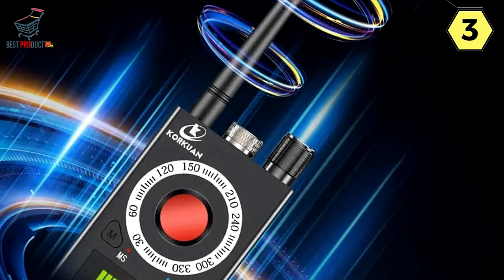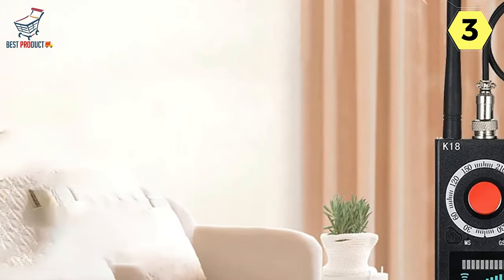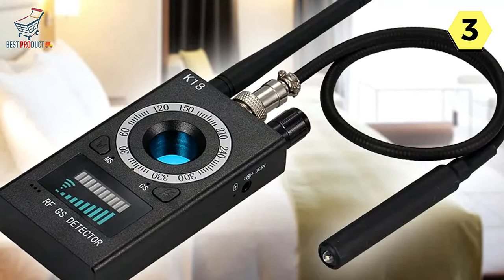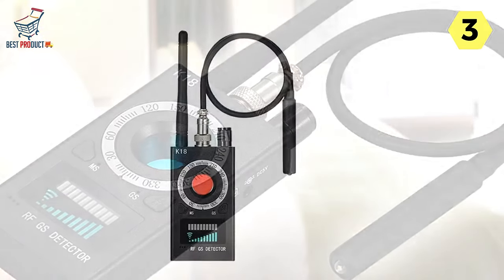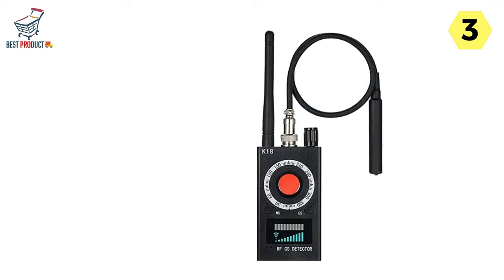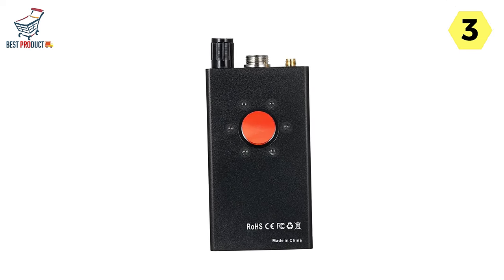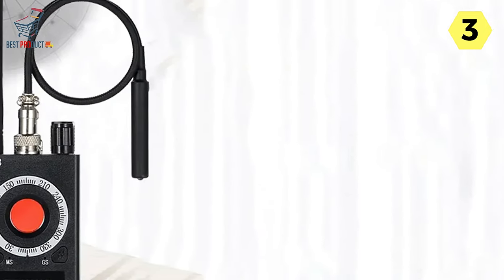Pegata has raised the bar in quality with its improved hidden camera detector. With advanced chips, it's not only easier to operate but also more portable. This upgraded model boasts stronger anti-jamming capabilities and a wider range of detection frequencies. It's equipped with various modes including laser scanning, RF wireless signal detection, and magnetic field signal detection. The detector's high sensitivity and robust anti-interference abilities ensure precise identification of eavesdroppers, GPS locators, trackers, 1.2–6.5 GHz wireless cameras, and 2G/3G/4G signals from SIM card bugs and other illicit equipment.